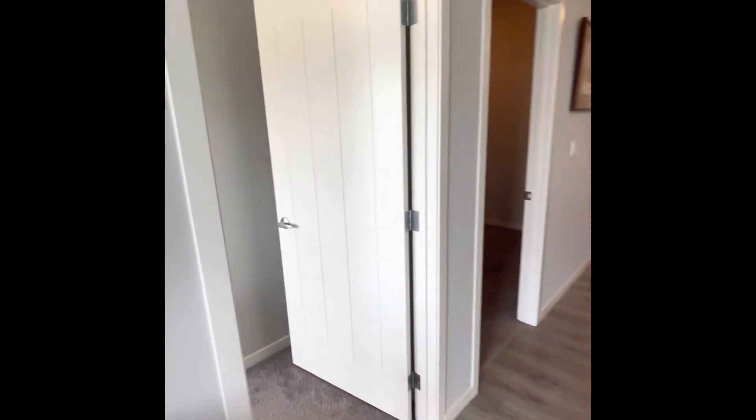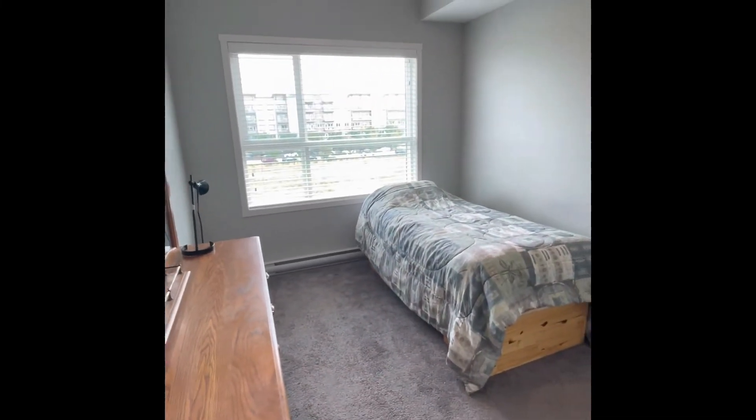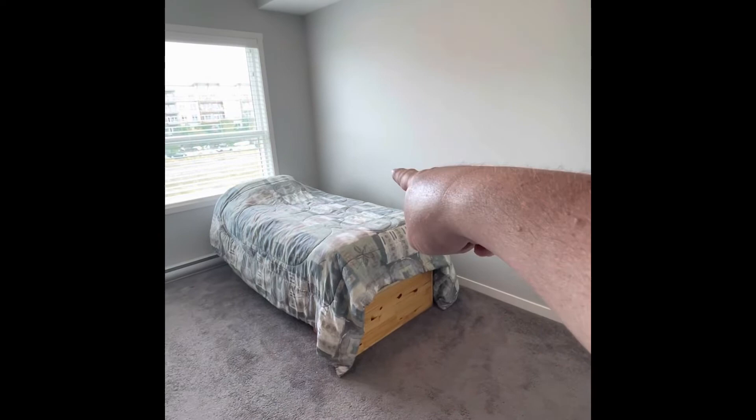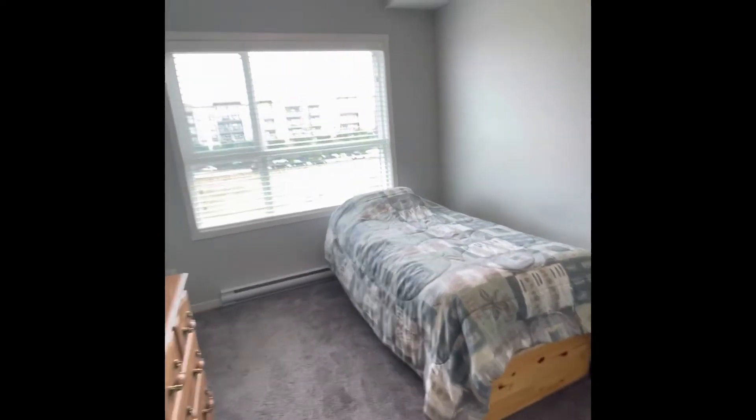Then we'll head into the bedroom. They have it set up with a single bed, but you can put another bed along this wall right here and get a bigger bed in here. It's very bright with lots of light coming in.